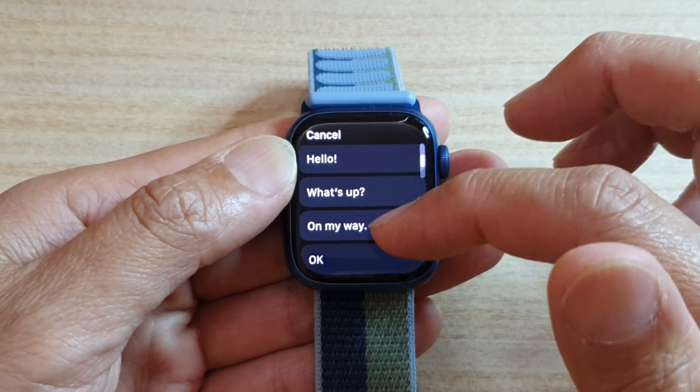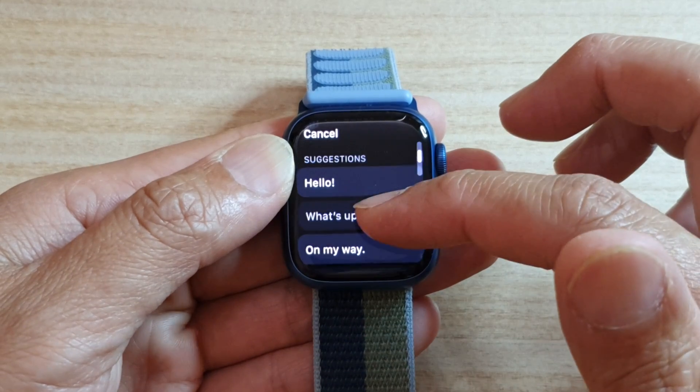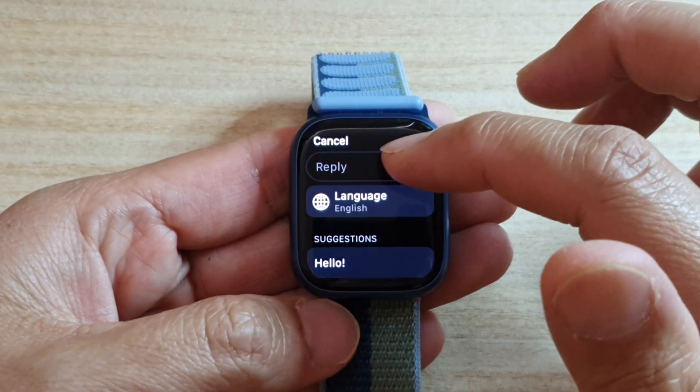It's got: Hello, What's up?, On my way, Okay, Sure, No problem. So you can use preset text messages, or you can type in your own text message by tapping on the reply text field.